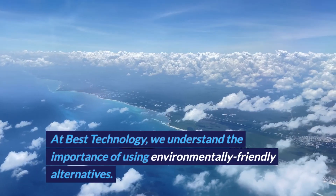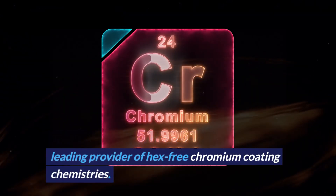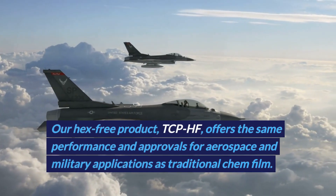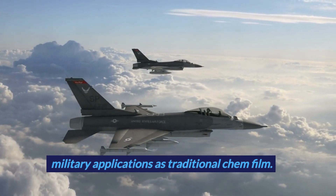At Best Technology, we understand the importance of using environmentally friendly alternatives. That's why we've partnered with Chemion, a leading provider of hex-free chromium coating chemistries. Our hex-free product, TCPHF, offers the same performance and approvals for aerospace and military applications as traditional chemfilm.